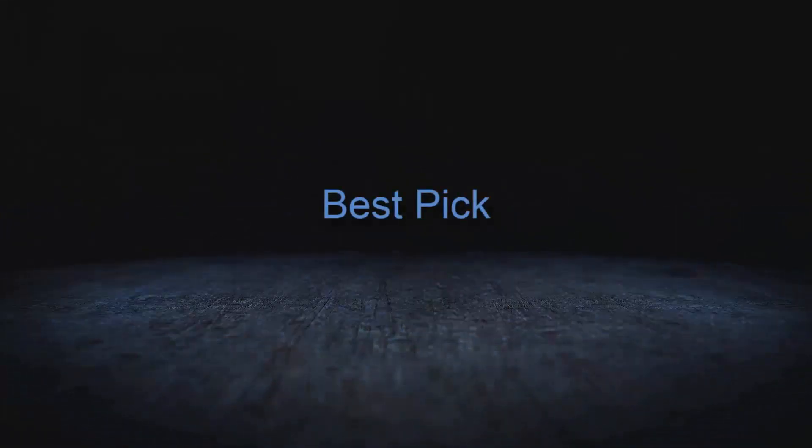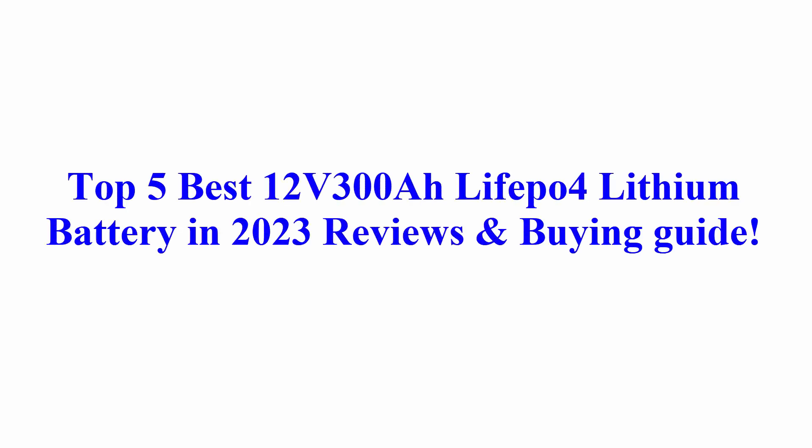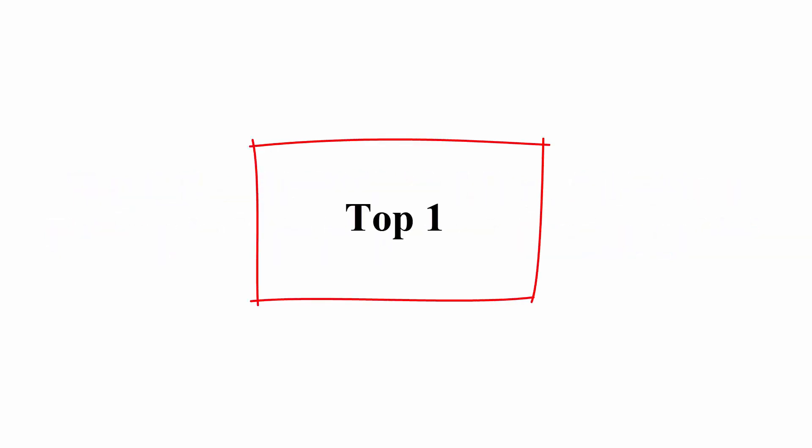Welcome to Best Pick. Top 5 best 12-volt 300Ah LiFePO4 lithium batteries in 2023 — reviews and buying guide. Number one: